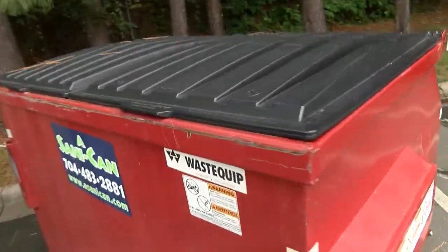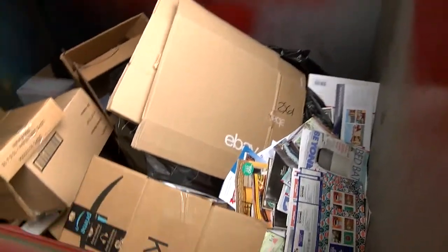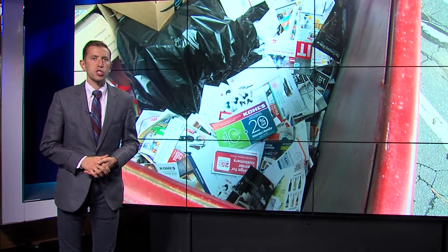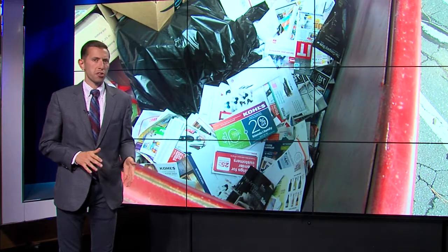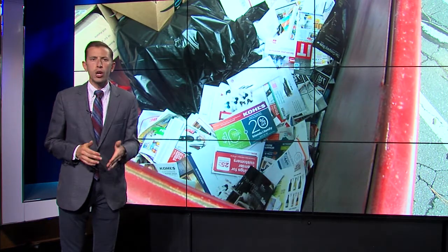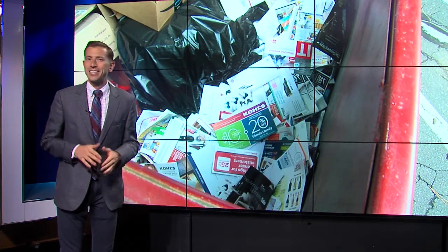Fox 46 Charlotte uncovered first class mail in this dumpster within minutes, which begs the question: what else are people missing? We asked the Postal Service's Corporate Communications Contact for North Carolina if USPS keeps track of how many articles of mail are reportedly lost each year, but it did not answer.